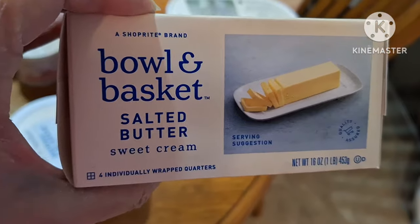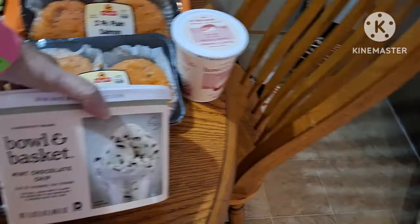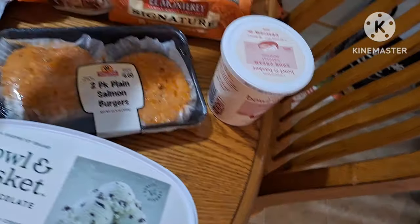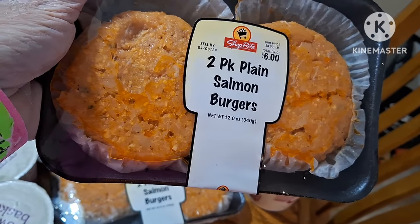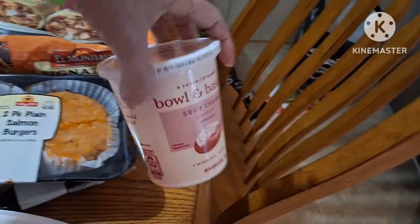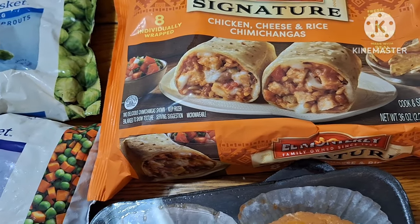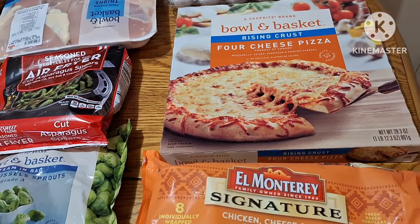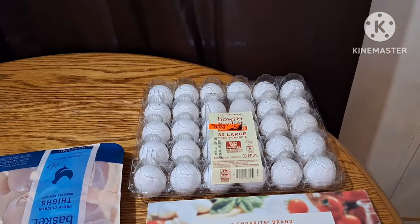I got a pound of butter, I got Bowl and Basket mint chocolate chip ice cream. I got two packs of plain salmon burgers — there's two in a pack. I got some sour cream, some chicken cheese and rice chimichangas for something quick, a four cheese rising crust pizza, and back there a 30 count of eggs.